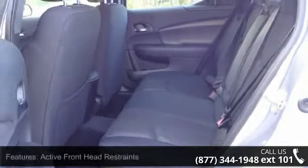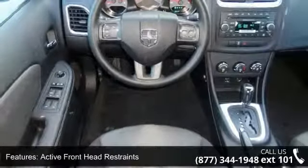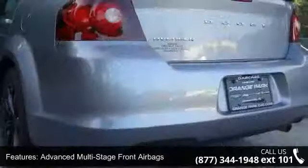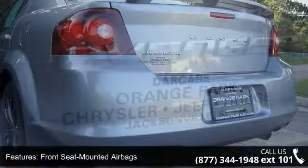Some of the top features included with this vehicle are tilt telescoping steering column, electronic speed control with stock controls, Uconnect 130 AM FM CD MP3 player, air filtration system, and security alarm.